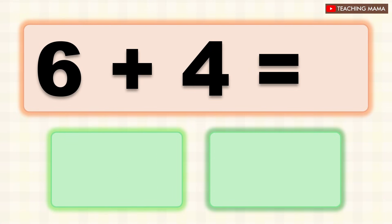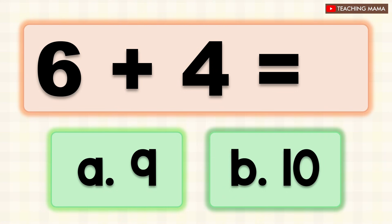6 plus 4 equals? A. 9, B. 10. What is the answer? B. 10.